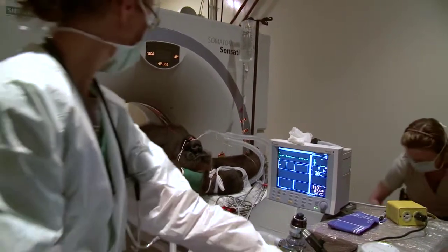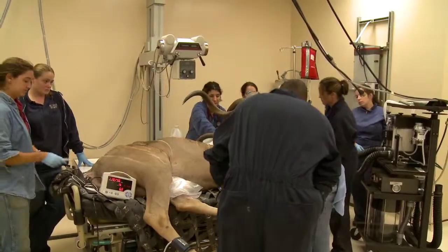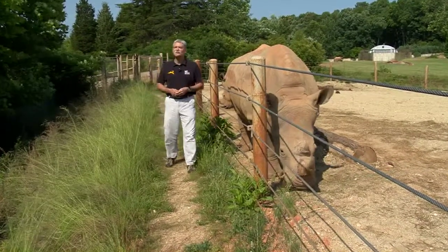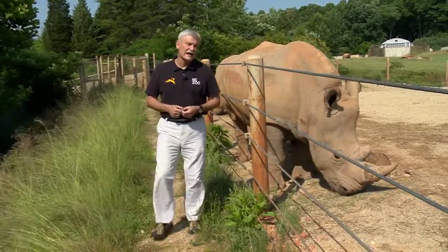Over the years here on The Zoo Files, we've shown the variety of ways and the tremendous impact that technology and modern science are having in providing care for the animals here at the North Carolina Zoo. Recently, the zoo's southern white rhinos — Earth's second largest land animal — became the beneficiary of advances in artificial insemination, or AI.